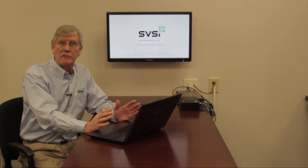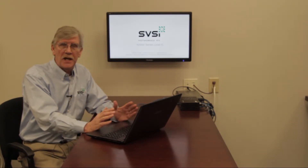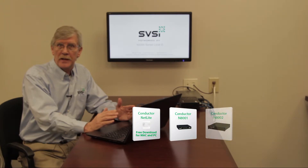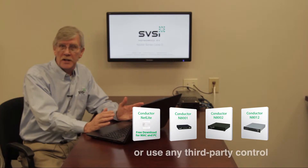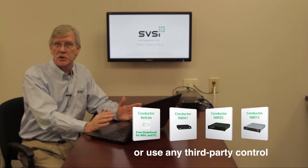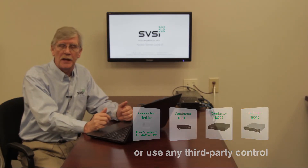Control of the NVRs is done over the network, either from our Netlite PC application or our control system, the N8001-8002. And of course, like all SVSI equipment, third-party control from Crestron, AMX, Utilogy, etc., is also provided for through our modules and APIs.